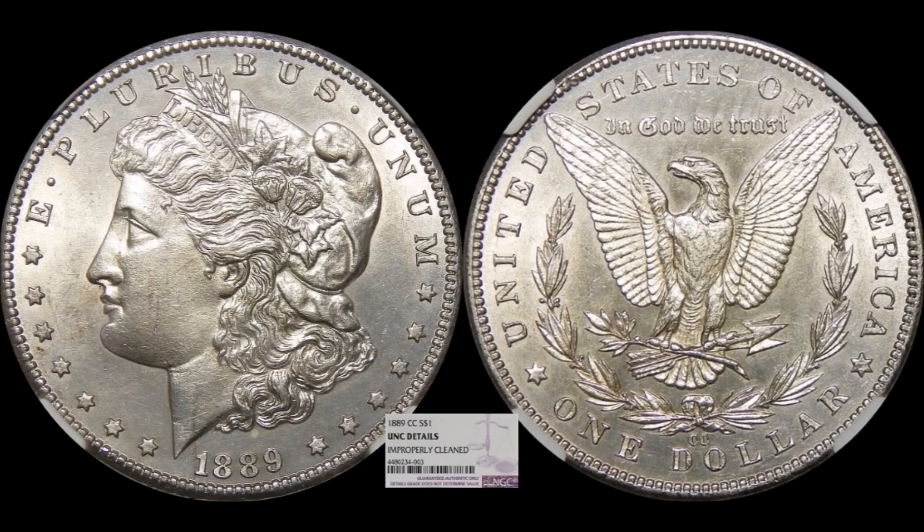Coming up next is the 1889 Carson City Morgan Dollar — one of the consummate key dates in the Morgan dollar series. I actually bought a cleaned example myself just to have one that's affordable; I paid less than a thousand dollars for a VF cleaned coin. This example is graded NGC Unc Details — it is technically an uncirculated coin, but it's been improperly cleaned. It's a coin that could trick a lot of people into thinking it's in great shape.